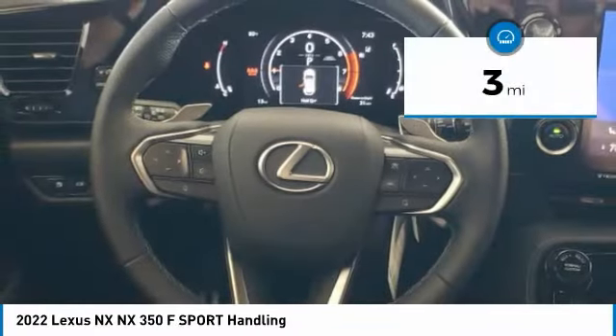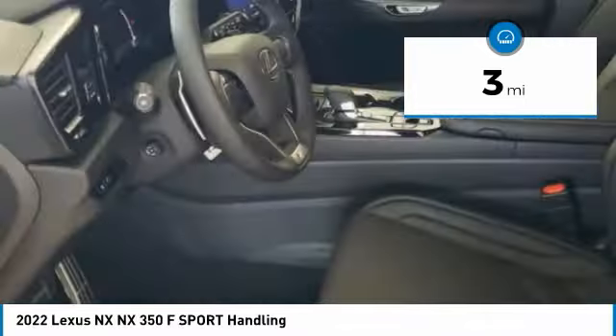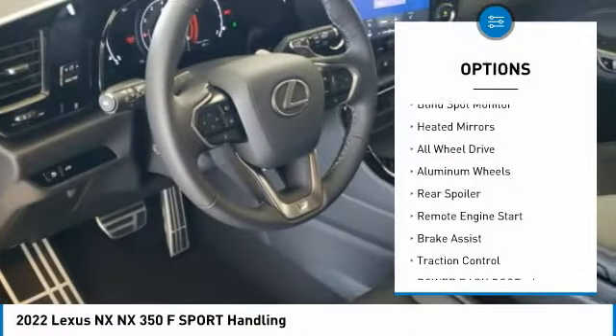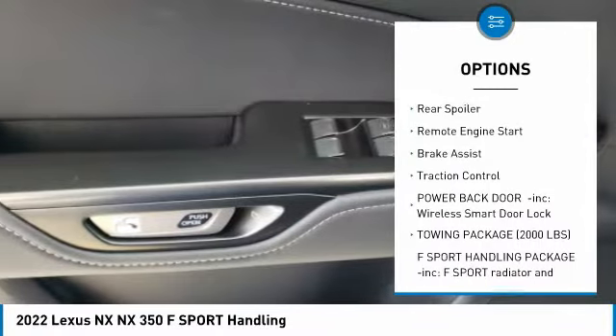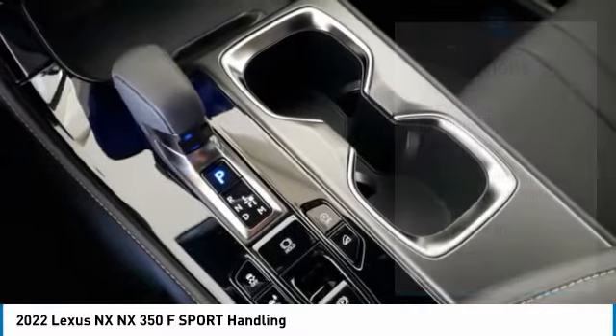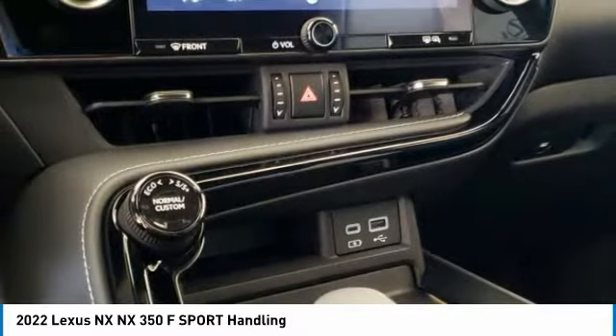This vehicle has less than 100 miles. Here are some of this vehicle's great options: tire pressure monitor, turbocharged, blind spot monitor, heated mirrors, all-wheel drive, aluminum wheels, rear spoiler, remote engine start, brake assist, and traction control.